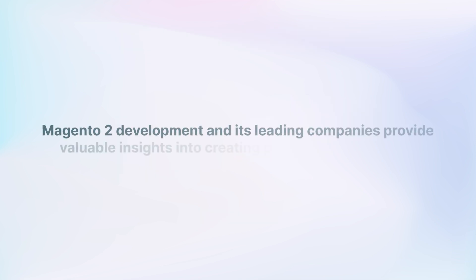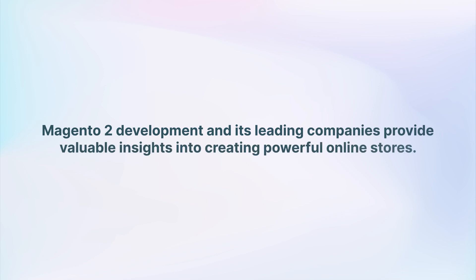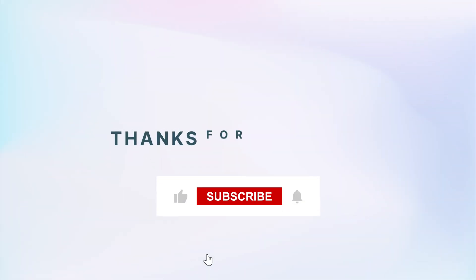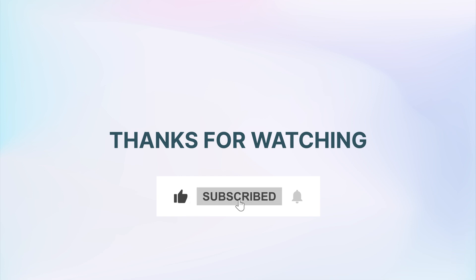Magento 2 Development and its leading companies provide valuable insights into creating powerful online stores. Remember to stay informed and engaged for continued success. That sums up our overview of Magento 2 Development Companies. Like, subscribe, and share to stay updated on Magento Development.